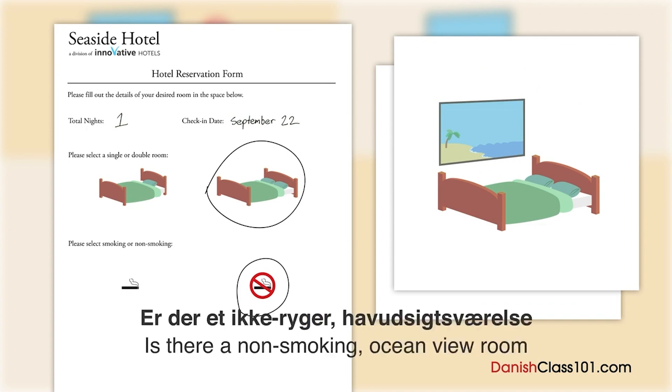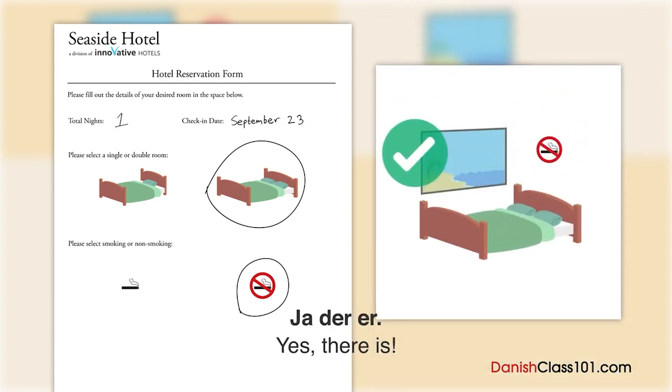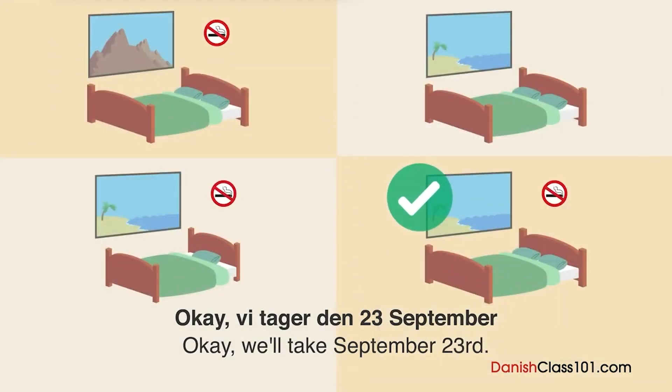Jeg ser. Er der et ikke-ryger-havudsigtværelse ledigt den 23. september? Ja, der er. Okay, vi tager den 23. september.